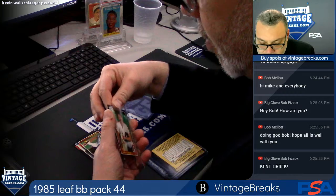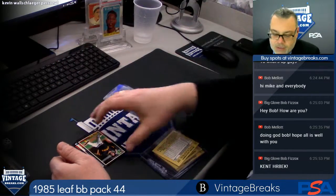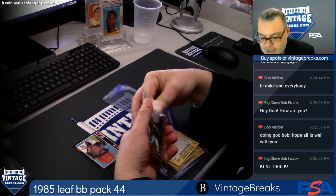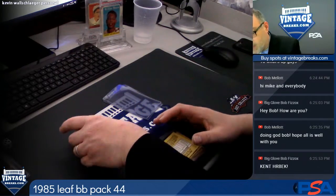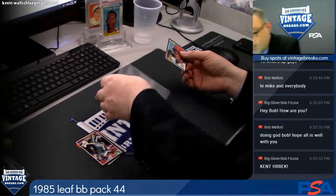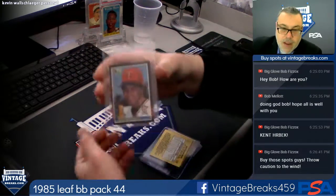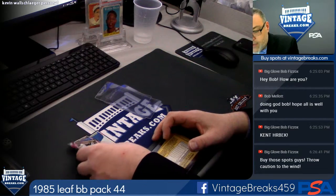Someone tonight is going to walk away with a sealed box of 2006 Triple Threads baseball, among other great prizes. We don't know how many prizes will be in the giveaway at 11 because it depends on how the night goes and how many times Leighton walks in with a whole bunch of stuff to add in — you just never know with Leighton.